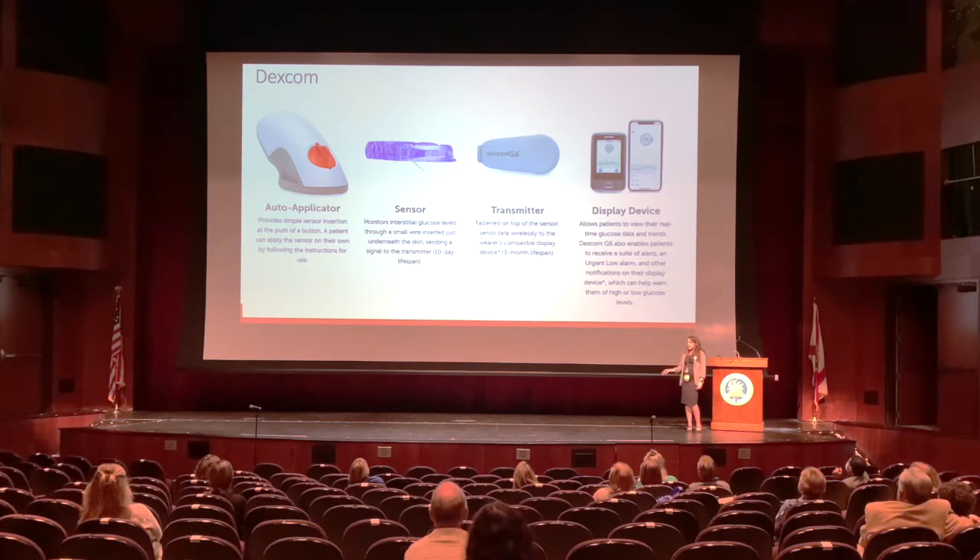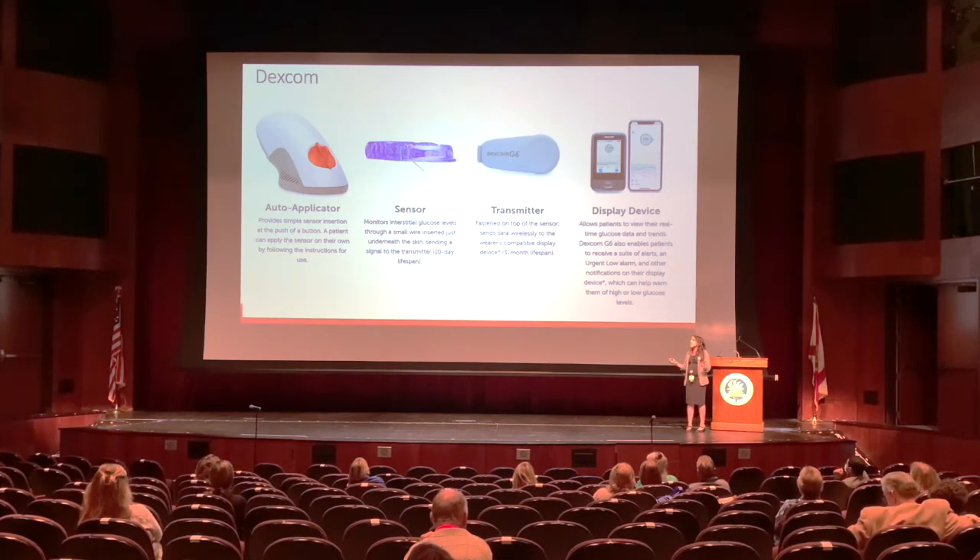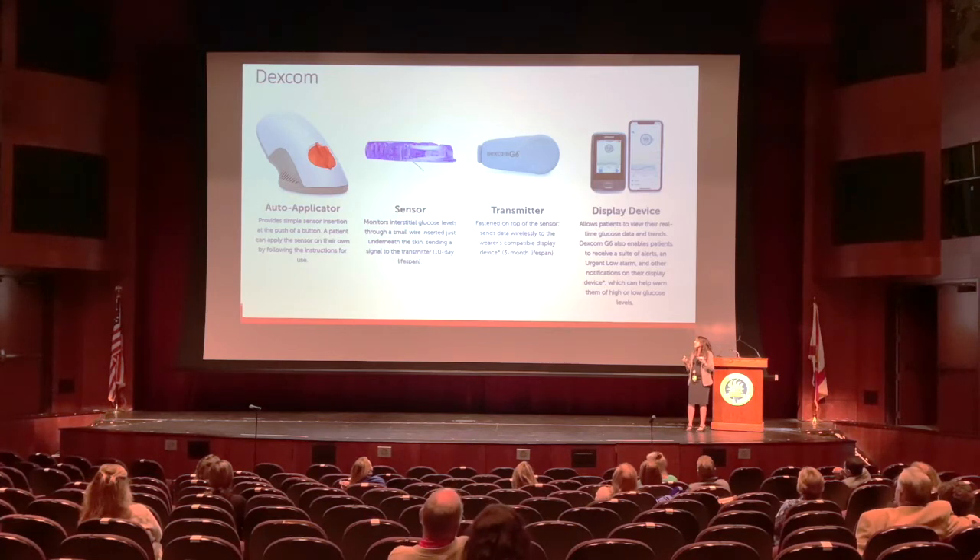The next sensor is the Dexcom, which many patients are familiar with. It has an auto applicator for simple sensor insertion — you take off the orange tab, push the button, and the sensor is placed. The small wire inserts just under the skin. That sensor has a 10-day wear. The transmitter is fastened on top, and the receiver can be the Dexcom's own device or a phone, with applications available for both Android and iPhones.